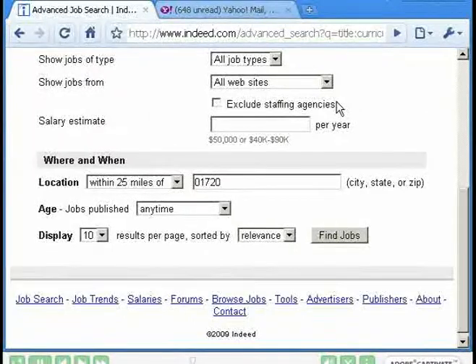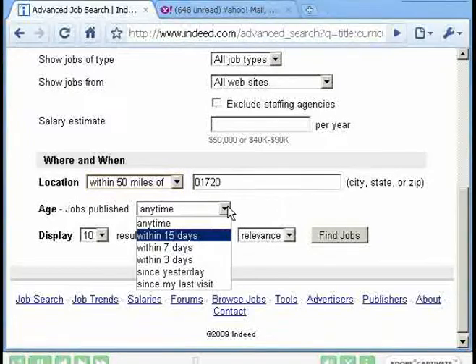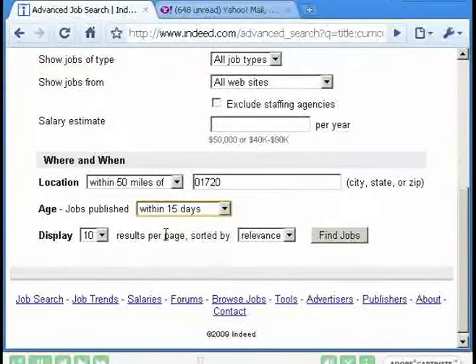Let's go back to the advanced search link and try a couple of other parameters. For location, I don't mind traveling a little more, so I'll go 50 miles. But rather than jobs posted any time, let's go to newer jobs — 15 days. That should give us a good list.